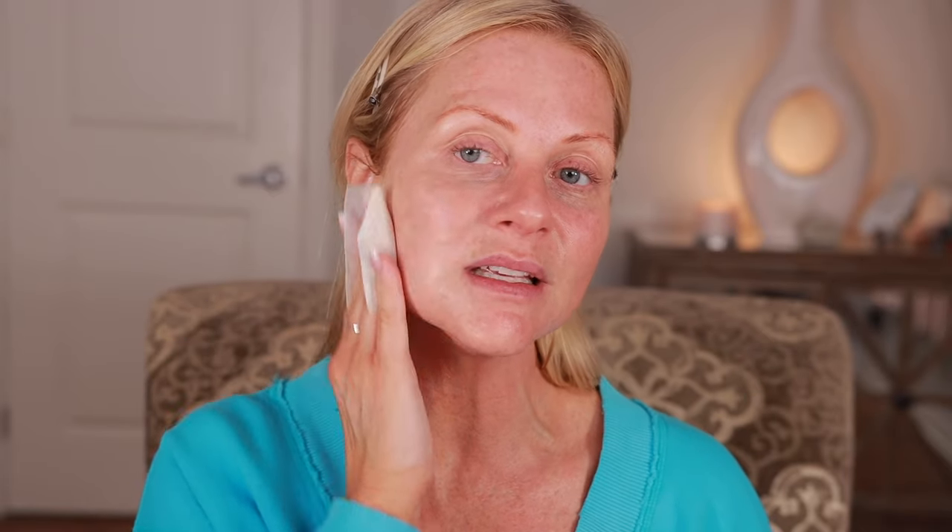Right around my nose — did I get everywhere? I'm so elegant when I do this. I can feel that working. It doesn't hurt; it just feels like I put an active on my skin.